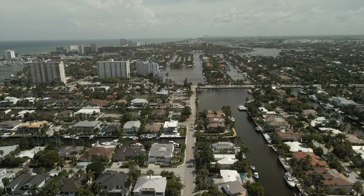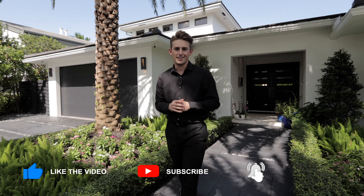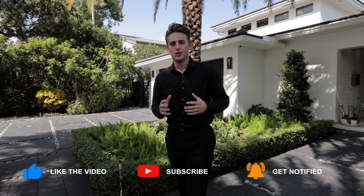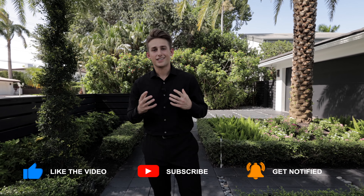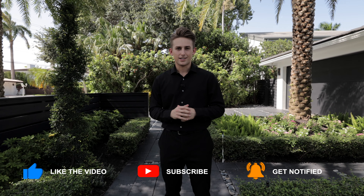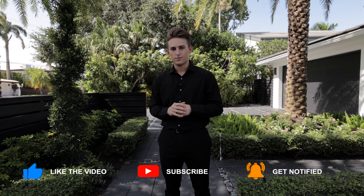If you're still watching this video, it means you either want to make an offer on this property or you're enjoying some good content. If that's the case, make sure to like this video, share it with some friends, and subscribe for more Fort Lauderdale real estate content. All of my contact details are in the description. We'll see you in the next one.